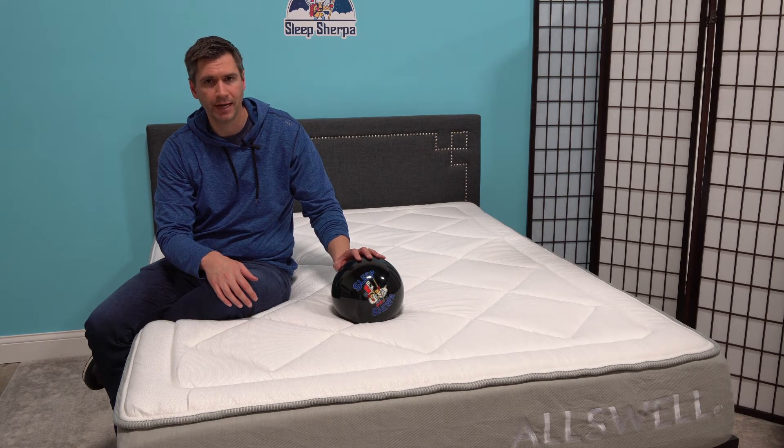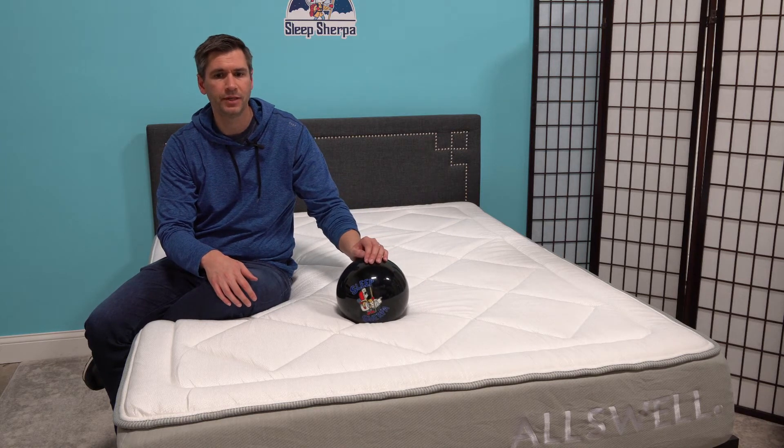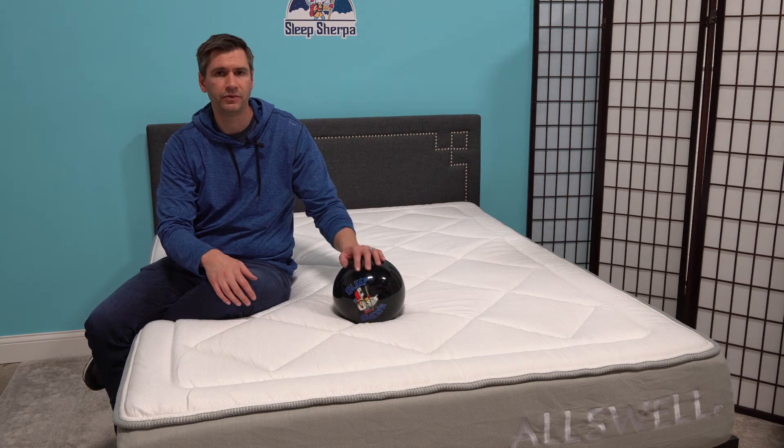On the delivery end, they do offer white glove delivery and in-home setup, so they really want to take care of you through the whole process.